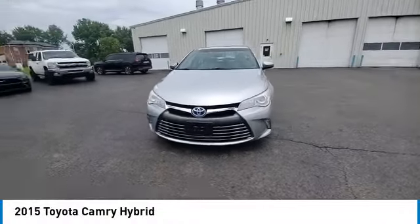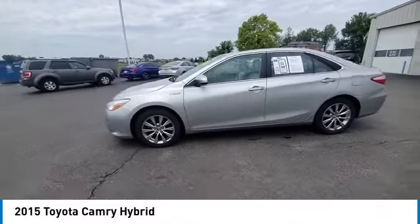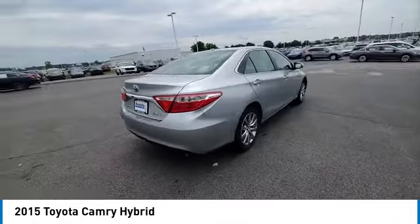Stop by and take a look at the 2015 Camry Hybrid. The Toyota Camry is an affordable midsize car — reliable and a great comfortable commuter car. This vehicle has less than 110,000 miles.